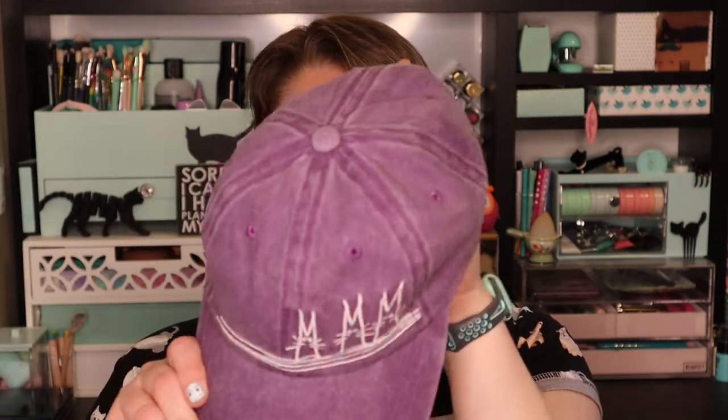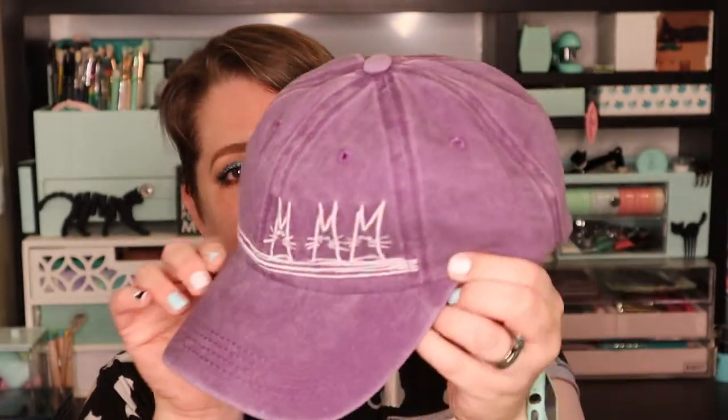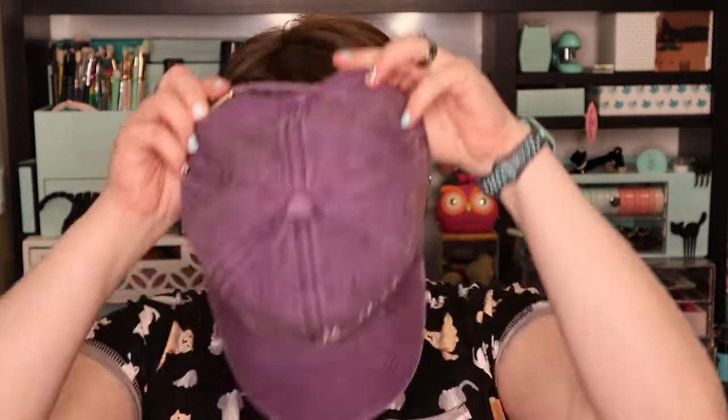On the back of the card it lists all of the items and gives the retail value of the goodies in the box. Okay, this is really exciting because I was literally just telling my husband today that I only have one hat, and in this box is an adorable baseball cap. It's purple and it's got some really cute little kitties embroidered on it — looks like three little kitties. It is adjustable. This is the Good Vibes Cat Hat, valued at $19.99.